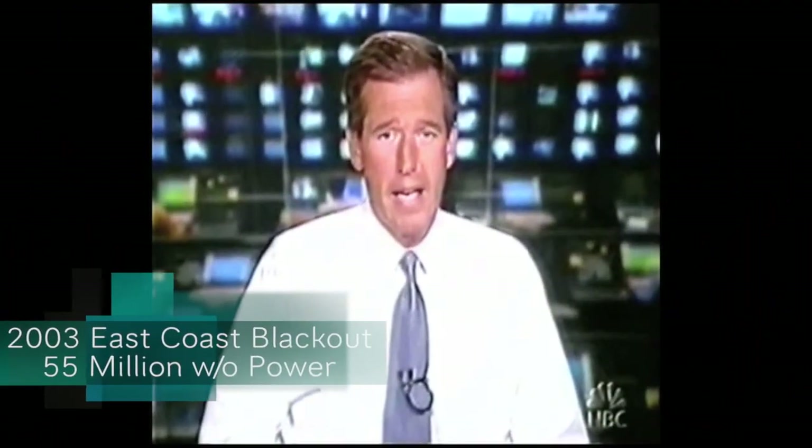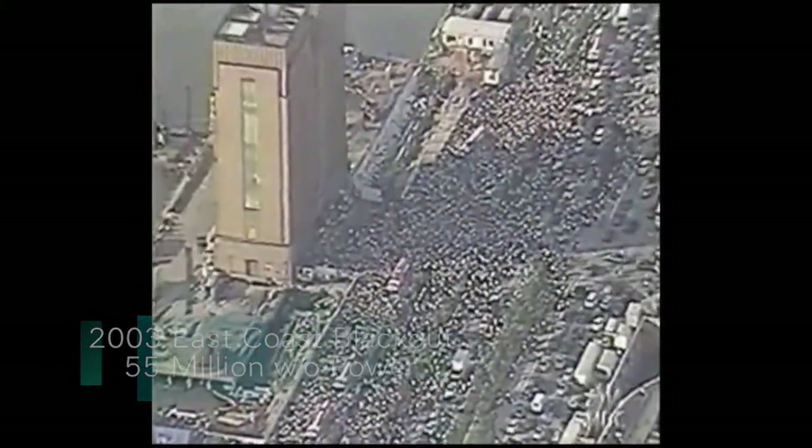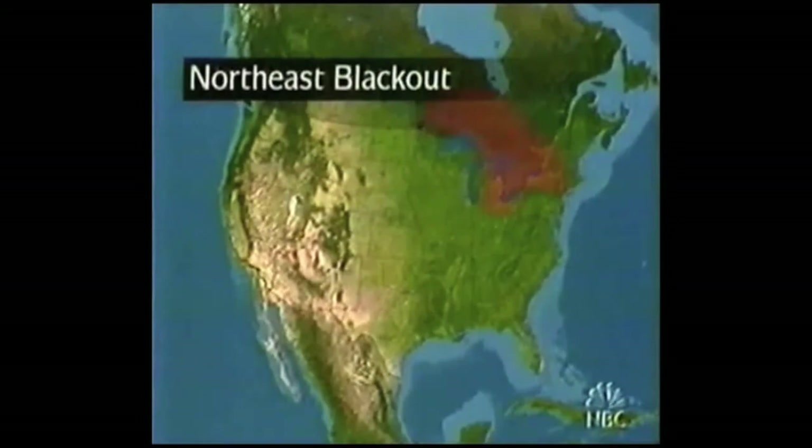We are in the midst of what appears to be a colossal and history-making blackout. Not just this city, but two massive points north and west, as far west as Cleveland, Ohio, and as far north as the Canadian cities of Ottawa and Toronto.